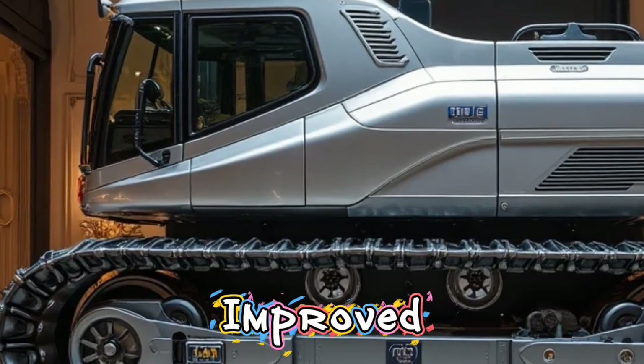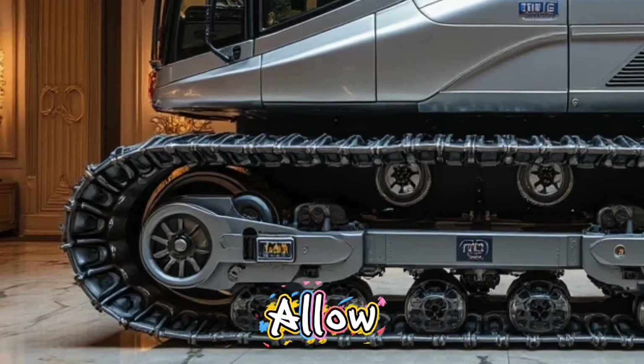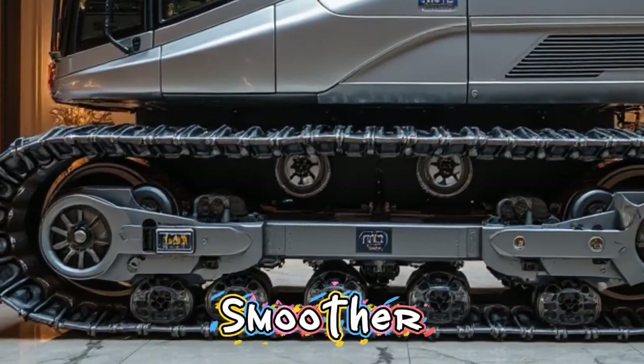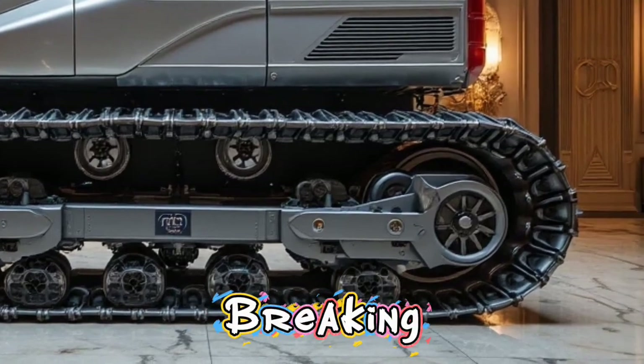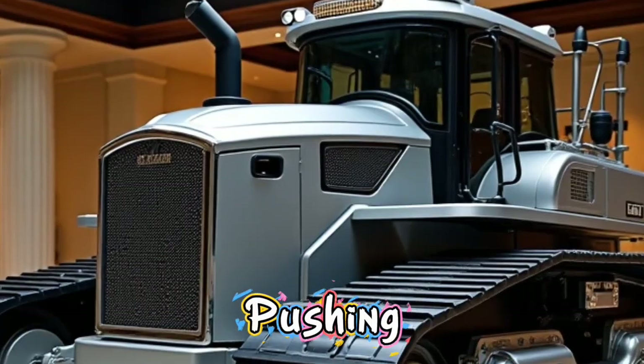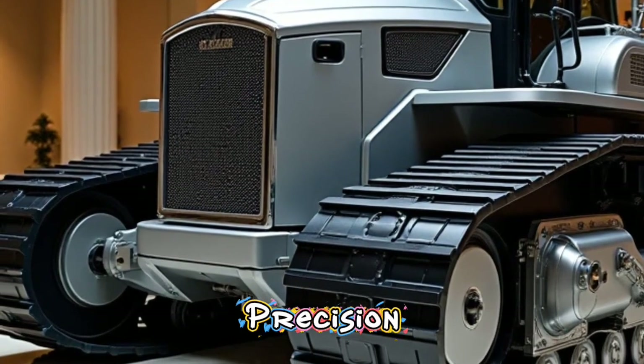Caterpillar has also completely redesigned the ripper and blade systems. The improved angles, sharper teeth, and reinforced materials allow for deeper penetration and smoother cuts with less strain on the engine. Whether it's breaking through hard rock or pushing thousands of tons of soil, the D11 handles it all with ease and precision.